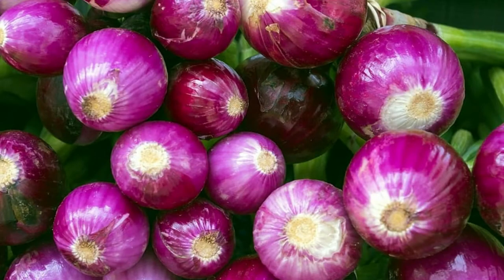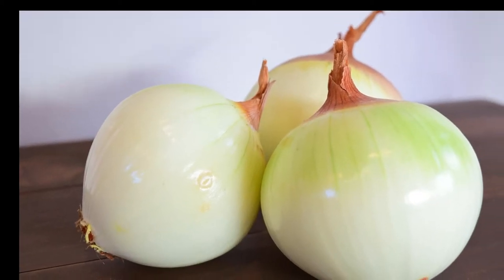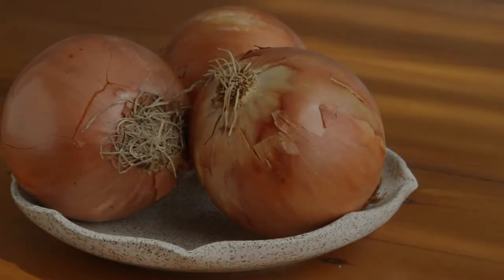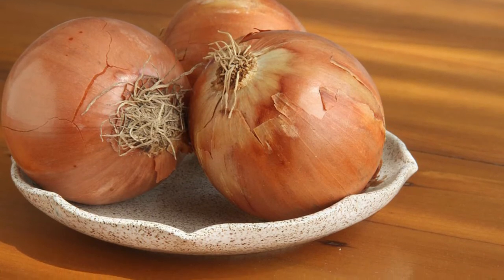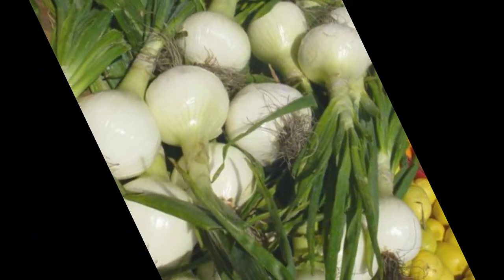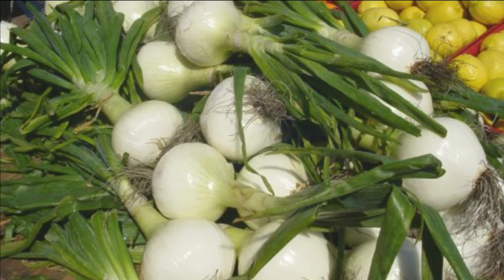5. Onions! Onions are a very tasty and versatile vegetable linked to various health benefits. Similar to garlic, inulin accounts for 10% of the total fiber content of onions, while FOS makes up around 6%. FOS strengthens gut flora, helps with fat breakdown and boosts the immune system by increasing nitric oxide production in cells. Onions are also rich in the flavonoid quercetin, which gives onions antioxidant and anti-cancer properties. Furthermore, onions have antibiotic properties and may provide benefits for the cardiovascular system.